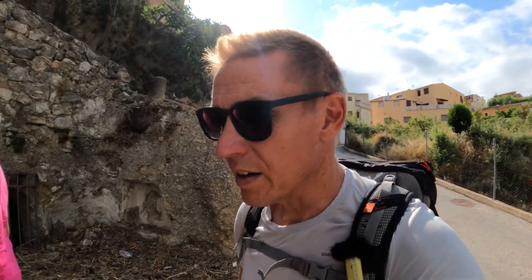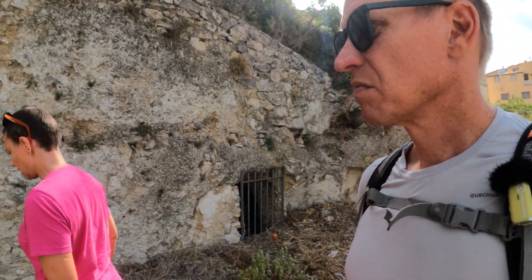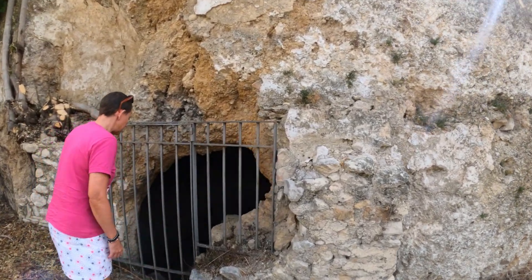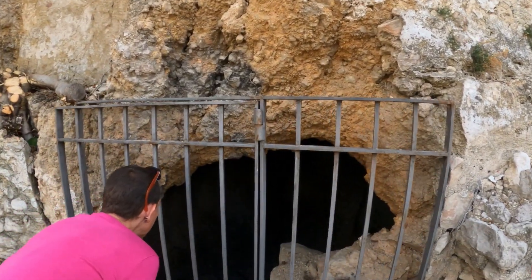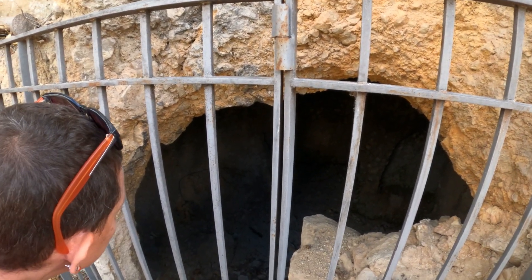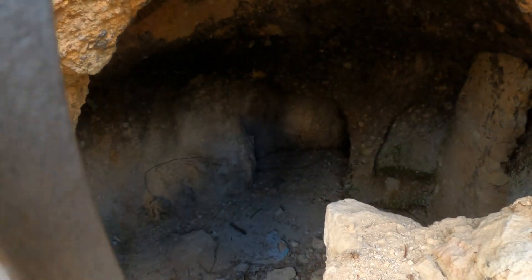So already we've come across something weird — holes in the caves again. It looks like a cave house. Yeah, I think so. It's not on the map.